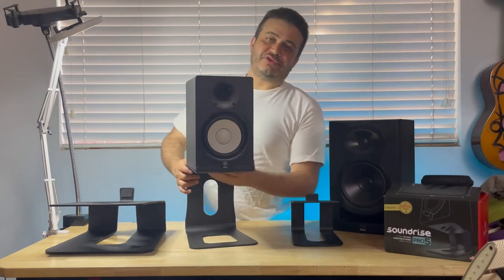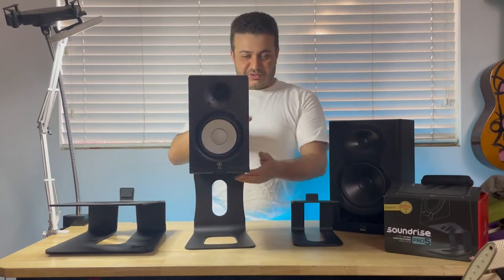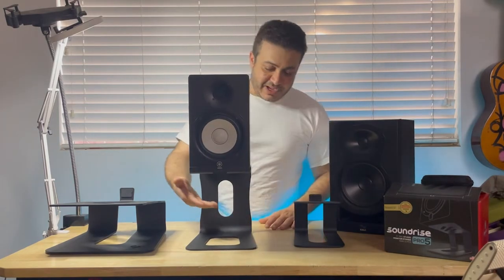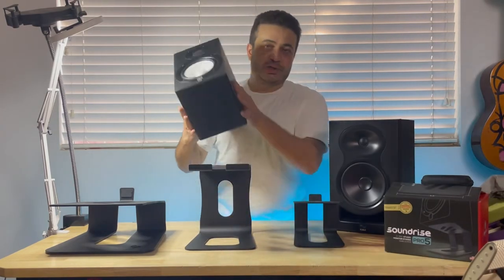And two, you want to align your tweeters with your ears when you're sitting down so that you have a perfect stereo image. My stands give you extra room underneath to store more gear.